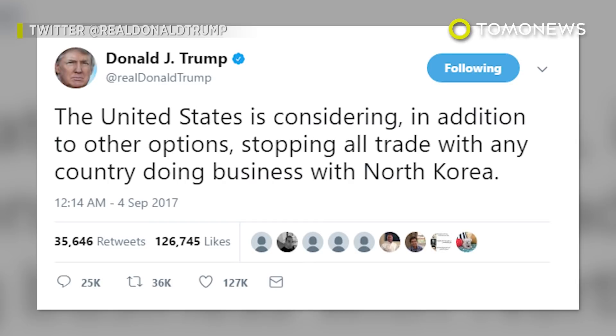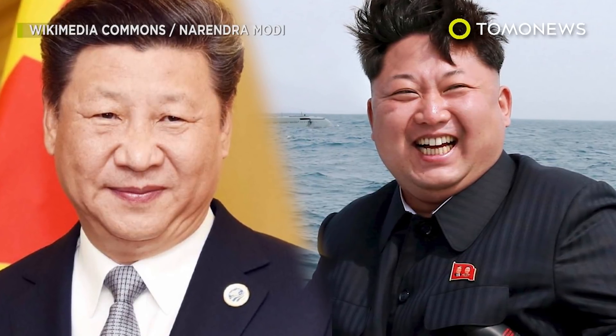Interestingly, President Trump is considering stopping trade with any country that does business with North Korea — aka China — because without the People's Republic's support, the North Korean regime would collapse.